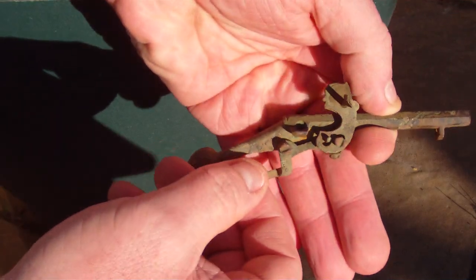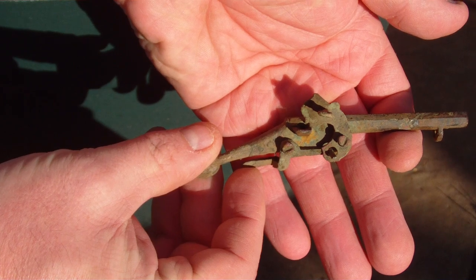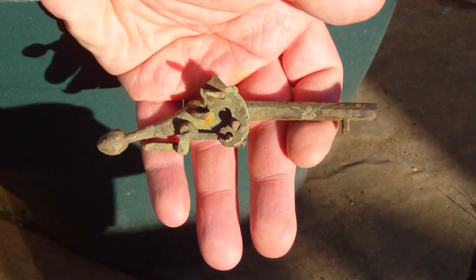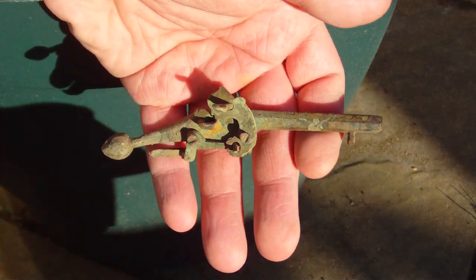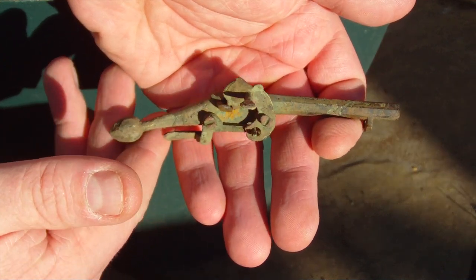A projectile in there, pulled that down, and that would have struck on there and ejected the projectile from the end. But I don't know what century it's from, or if it's a toy or not.